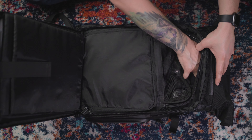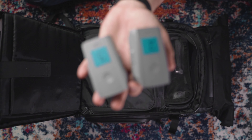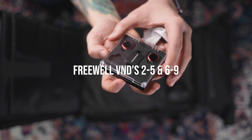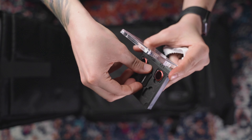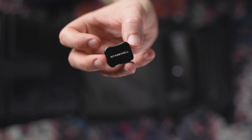In the cube from Wandrd there's the drone, the controller, and everything else that came with the Fly More Combo. I also have the Freewell variable ND filters — 2 to 5 stop and 6 to 9 stop. I really love those, and the included tool makes installing the filters much easier. If I don't need the drone I just take out the whole cube and the bag compresses down much smaller.